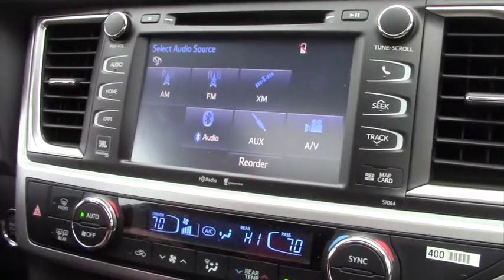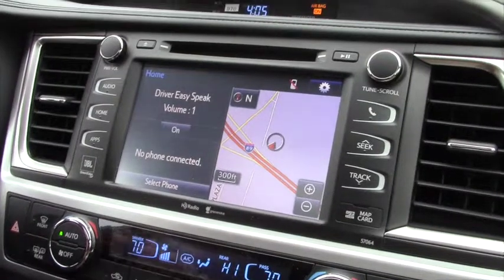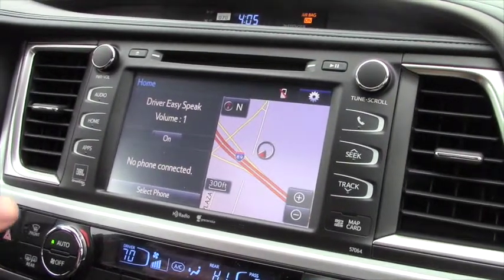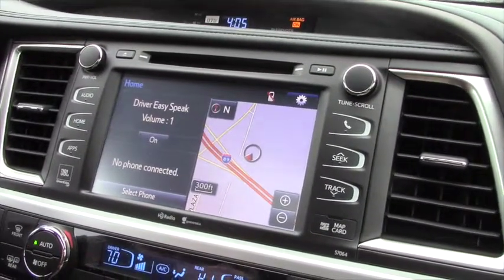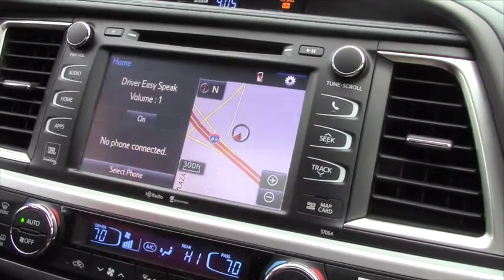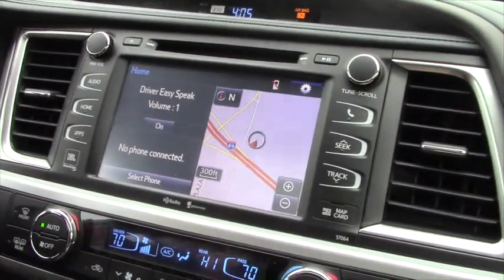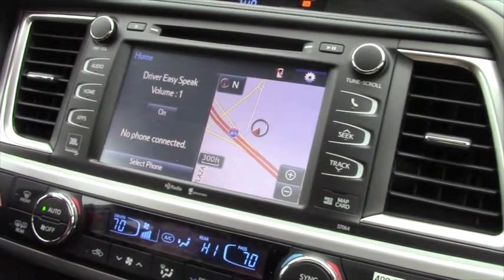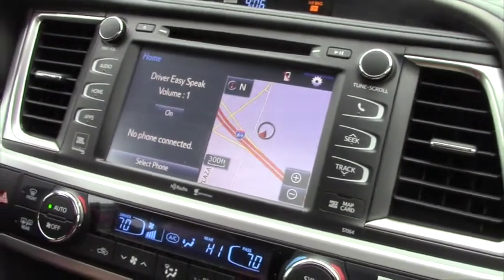There's one last thing I wanted to show you here on the home screen. One of the features with the premium audio is the JBL Green Edge speakers — really great speakers, about 13 in here. On the split screen you'll have your phone volume and phone controls on one side, and on the right you have a navigation map — basically like having a GPS device built right into your screen. With a touch of your finger you can navigate anywhere, set a home destination, and go home from anywhere in the United States. It's hooked up to the satellite so you'll always know where you are and where you're going — just another great feature of the Highlander Limited.